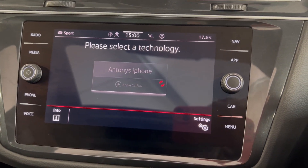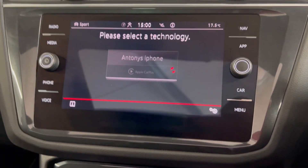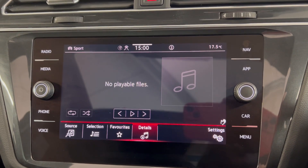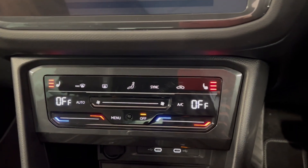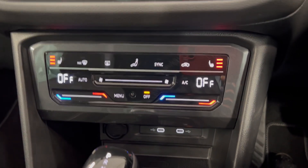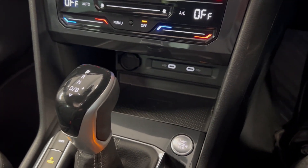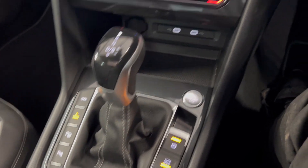You do also have the app connect, so depending on what type of smartphone you have you can connect via Android Auto or Apple CarPlay, and you've also got Bluetooth connection for your phone, music and calls. Moving on down, you've got heated front seats as well as dual-zone climate controls which are all touch sensitive and very simple to use. There's a little bit of storage down there with some connectivity points, and as it is an automatic transmission you've got your gear selector just there.